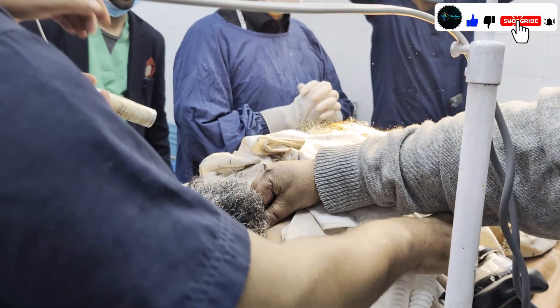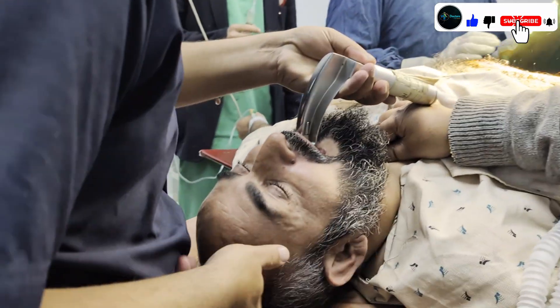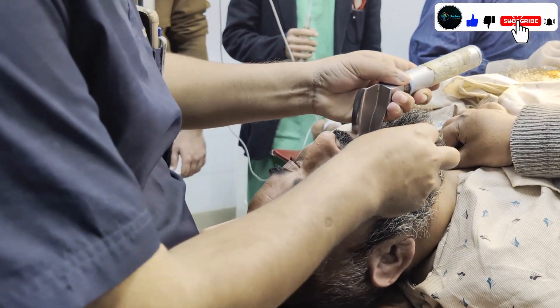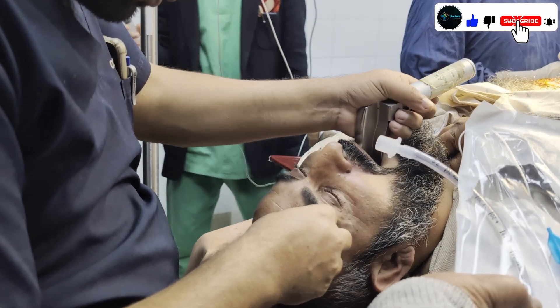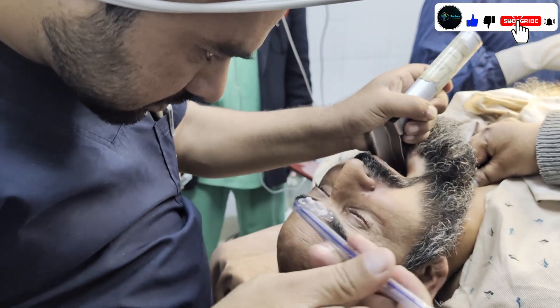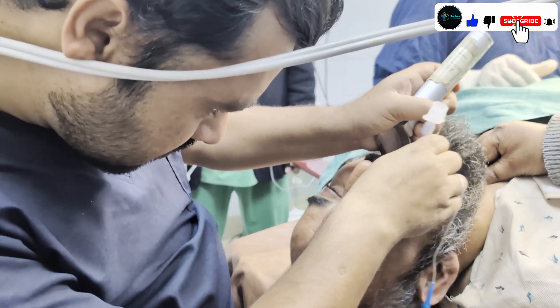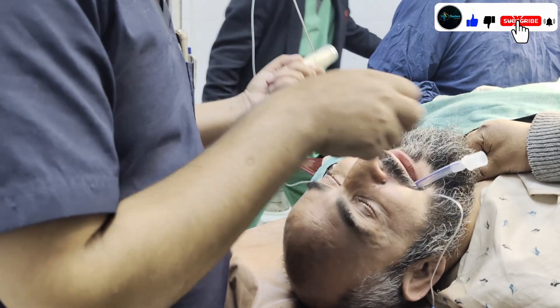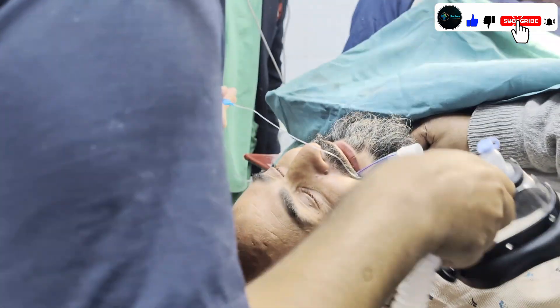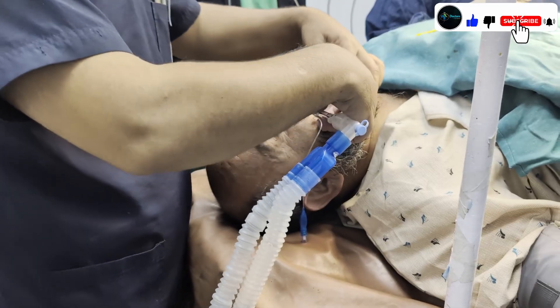We will now intubate the patient. This is a laryngoscope. We insert the laryngoscope into the mouth for visualization of the trachea. This is a size 7 ETT, which we insert into the trachea.